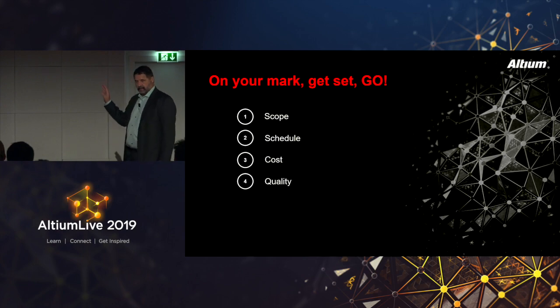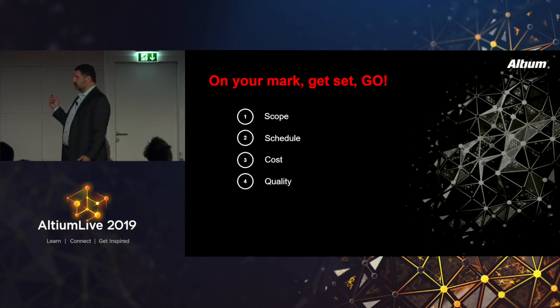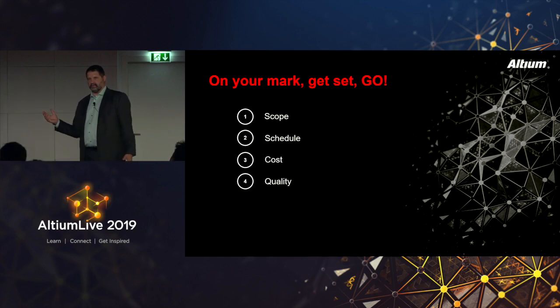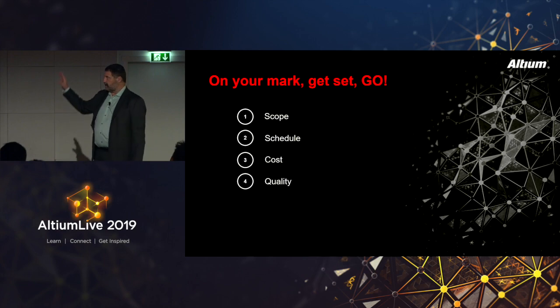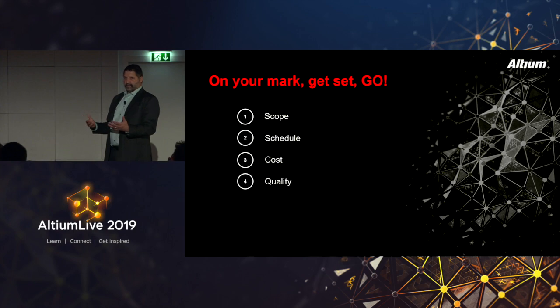Each project has a particular scope, a schedule need, a cost, and a certain level of expectation for quality. This is going to vary widely based on what you're designing — everybody has different projects and would put different scores on each of these. As a designer, I'm trying to find out from Max what's most important: is it quality, cost, or schedule? It's very important to initially understand this so that you work on the right things at the right time in the right way.